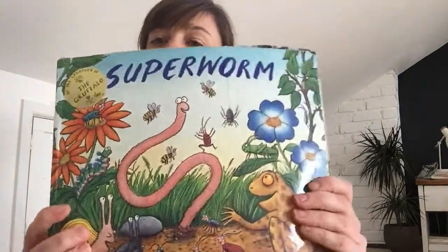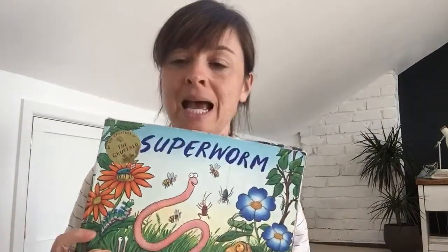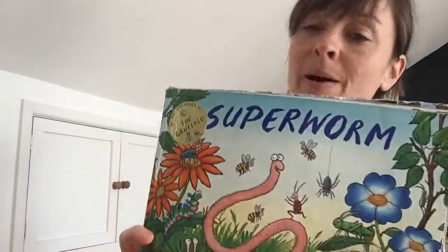That was definitely a very Easter-ish poem, wasn't it? So today I'm going to read you a story, another Julia Donaldson story, and it's called Superworm. I can't remember if I've read this story to you or not, but it is a fantastic story so I'm really pleased about being able to read it again. Make sure you're sitting comfortably and you can see me and hear me really well, because I'm going to ask you to do something afterwards.